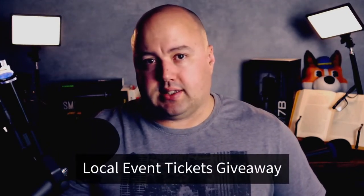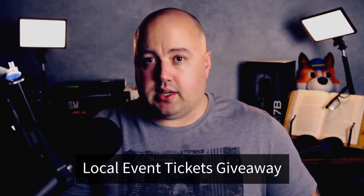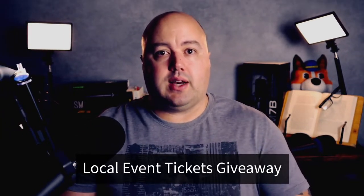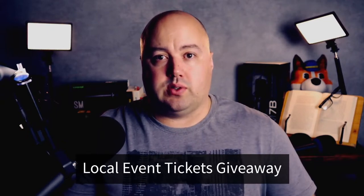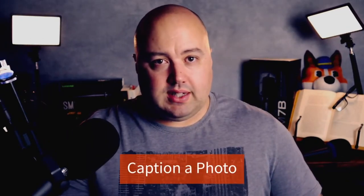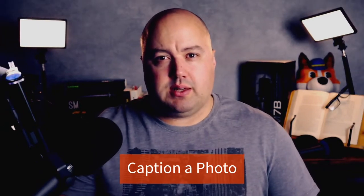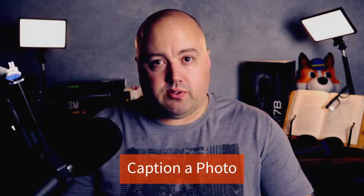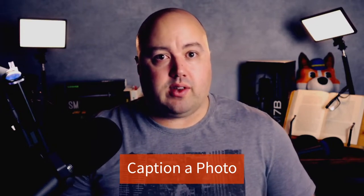Number fourteen is a local event tickets giveaway. Why not support other businesses in your area and run a contest offering free tickets to a local event? To enter, you can ask users to sign up for your email newsletter to learn about future events, deals, and special offers. Number fifteen is caption a photo. Chances are your team has a few amusing behind-the-scenes photos of daily work life. Share the photo on your Facebook page or other social profiles and run a caption contest.